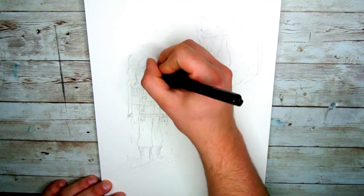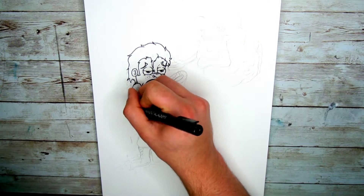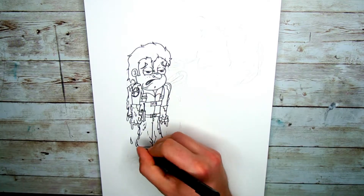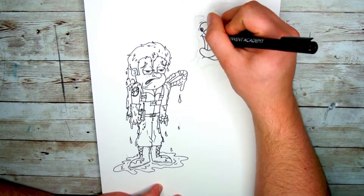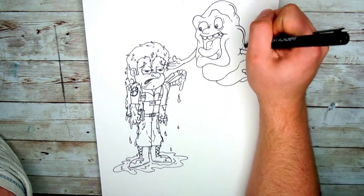Hello everyone and welcome to another Smart Arts weekly challenge video. My name is Jake and today we'll be doing the final challenge prompt for this month, that word being sticky. All I'm gonna say is I ain't afraid of no ghost. When it came to making this piece I really wanted to make something a little bit more comical, so I pulled some inspiration from one of my favorite movies of all time, and that is the Ghostbusters.